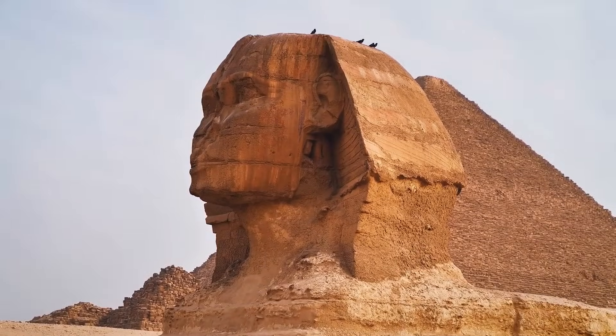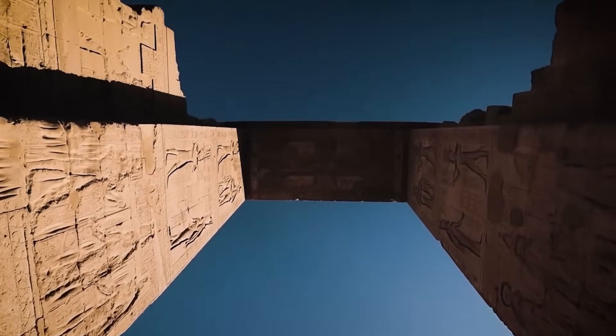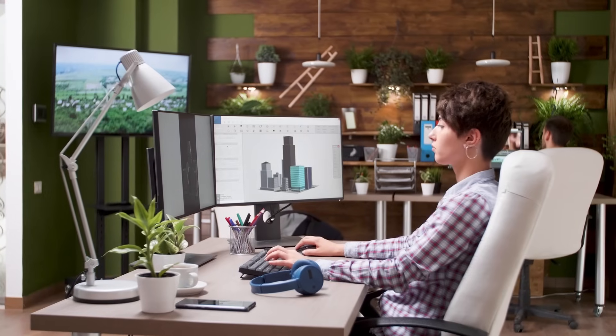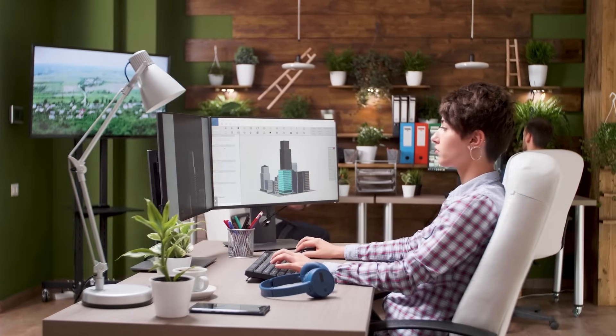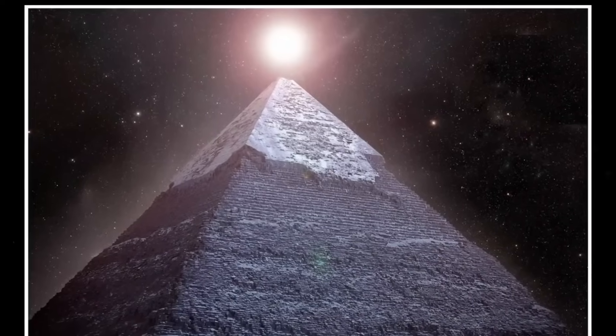Modern construction equipment struggles to replicate such precision on a structure of this size. Yet, without cranes, bulldozers, or computer modeling, the Egyptians did it flawlessly. What tools could they have possibly possessed to achieve such mathematical and engineering perfection?